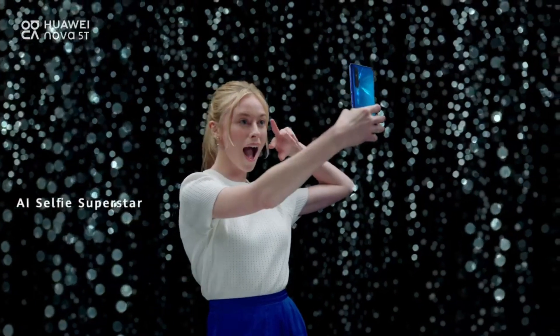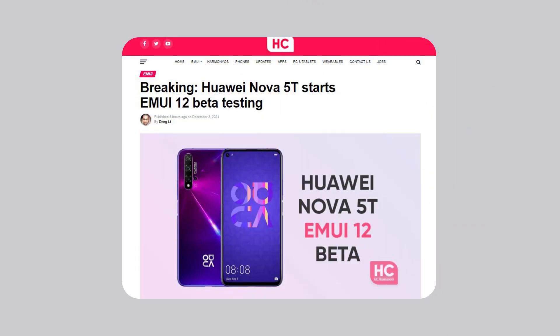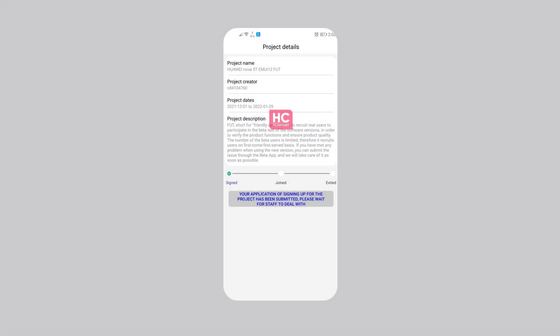Hello everyone. Finally, interesting news that all the Huawei Nova 5T fans have been waiting for, as the company has opened EMUI 12 beta testing for this spectacular smartphone. Currently, recruitment has been spotted in Southeast Asia countries.